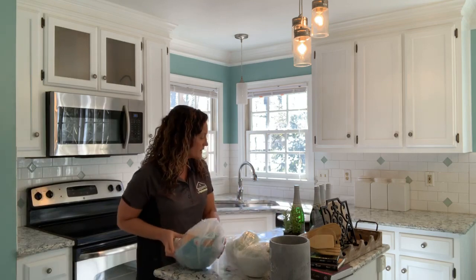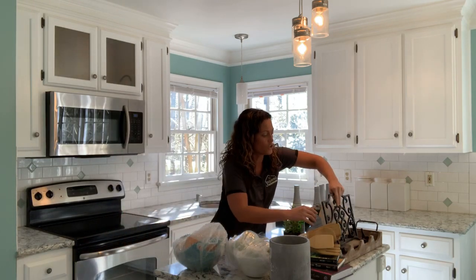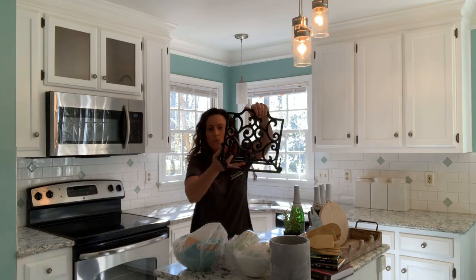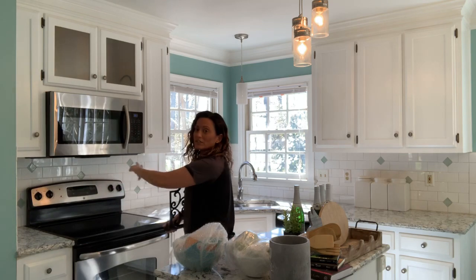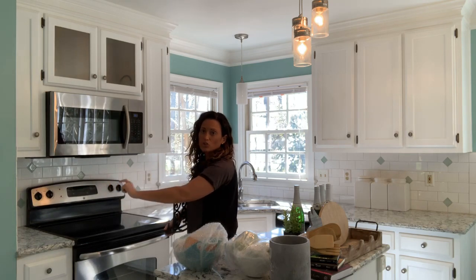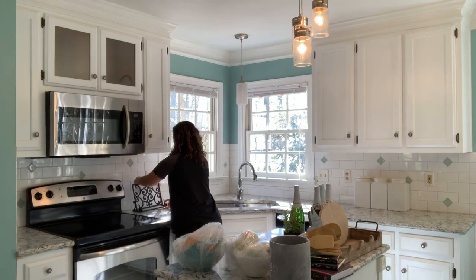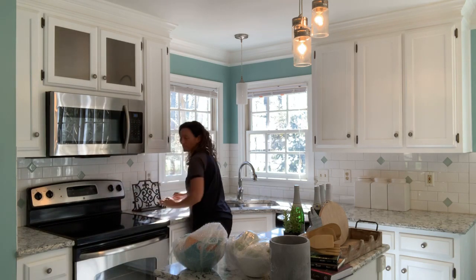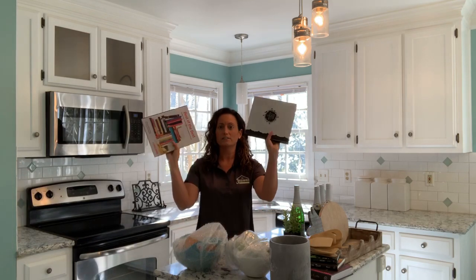We'll put these right here. Another thing that I like to place immediately too is a cookbook or a cookbook stand. We have one of those right here. On this side of the stove, there is not enough space to house a cookbook, so I'm going to put it on this side. We've got a few cookbooks here to work with too.